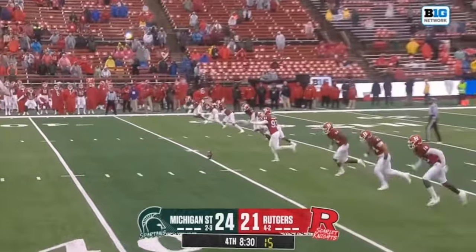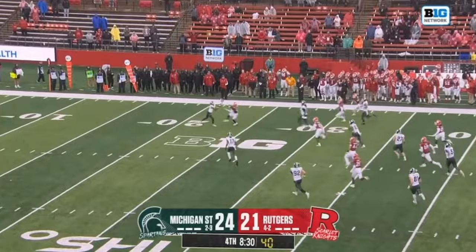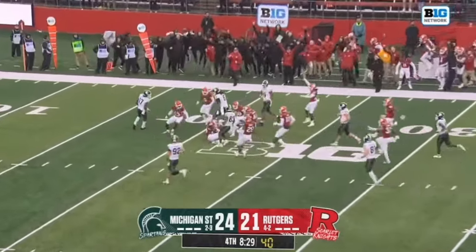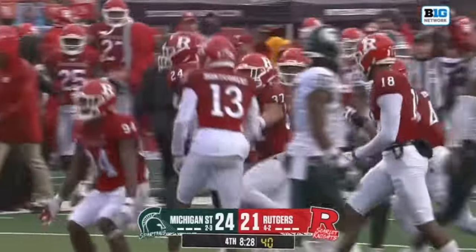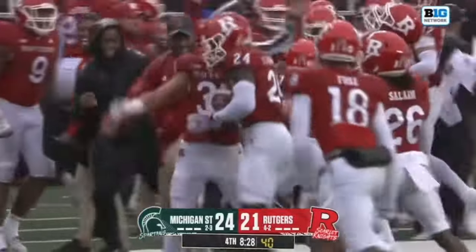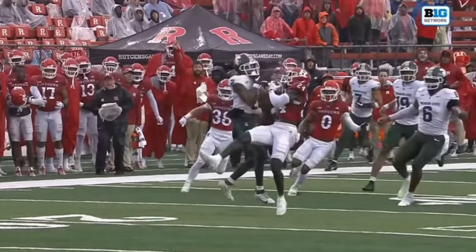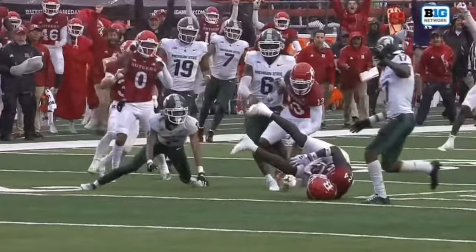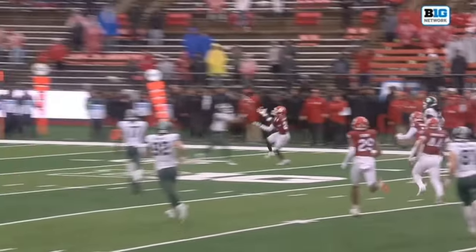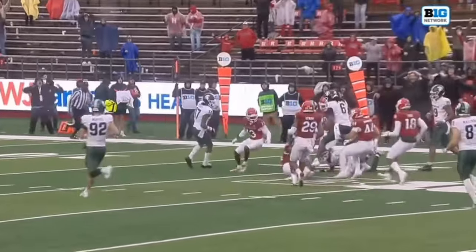Nice job by Washington — does a great job of getting in the way so they can't get up to make the tackle. Spartans 0-2 in conference play. Rutgers, meanwhile, looking for win number two. And it's recovered by Rutgers! Tyrell Henry never went out to the ball — that's a huge mistake. That ball's in the air, you've got to go get it. You can't let that ball hit the ground.